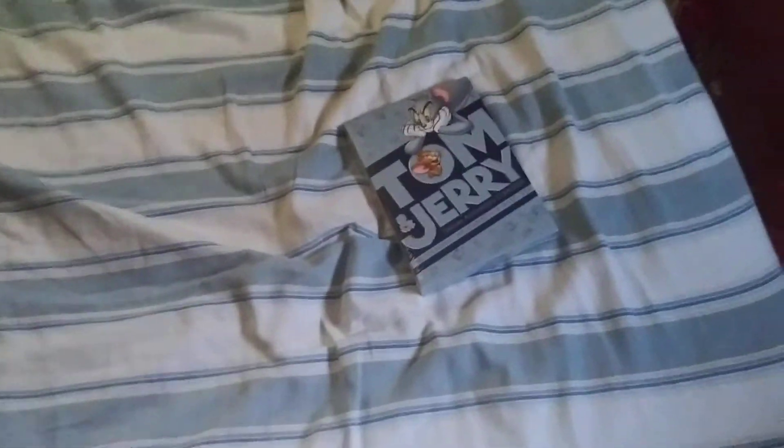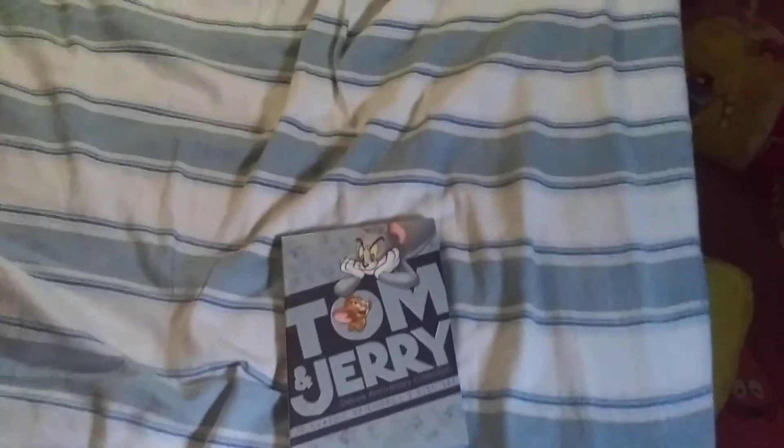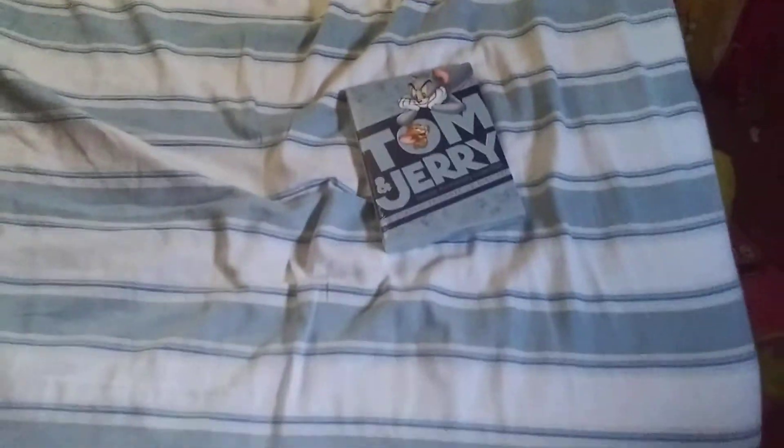Thanks so much for watching this little quick Easter video. If you haven't yet, please subscribe to my channel MPAC and hit the little bell icon to always be updated whenever I upload a new video. Until next time, this is MPAC signing off — I'll see you next time.